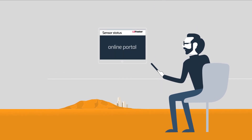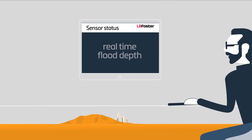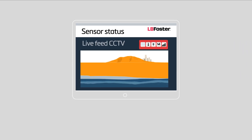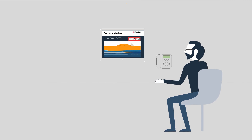Nominated staff log on to LB Foster's unique online portal to view real-time flood depth information. The portal's alarm summary page shows the system status and actual flood depth for a network of installed flood poles. Where optional CCTV cameras are included, live video can be viewed on request, so you can quickly determine the extent of flooding and identify appropriate actions.